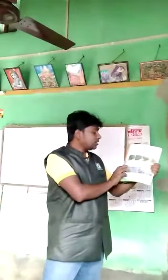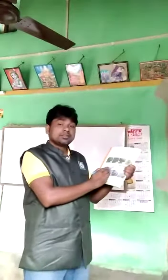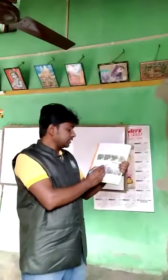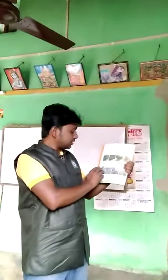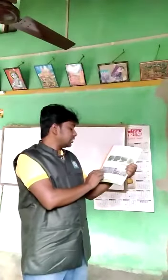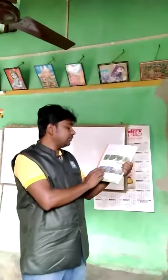Some plants are smaller than trees. They have a hard stem with many branches. Such plants are called Shrubs. They live for a few years.